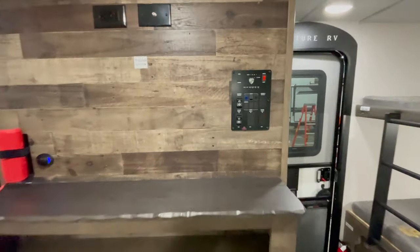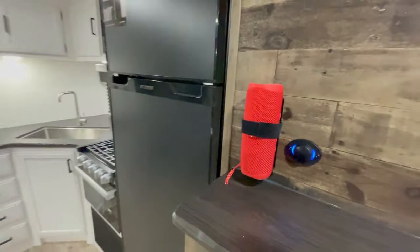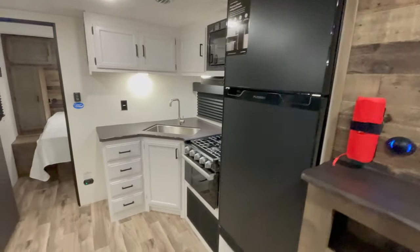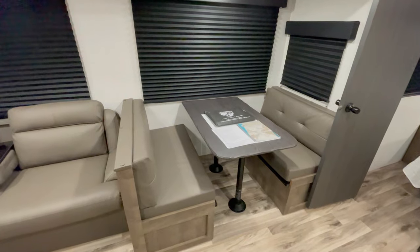If you're still looking for extra sleeping space, you're in luck — the sofa converts into a bed for additional guests. The dinette also provides great versatility whenever you're not using it for meals.